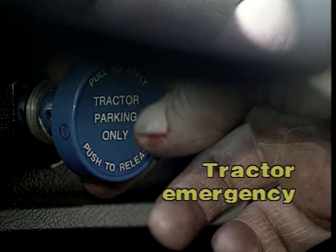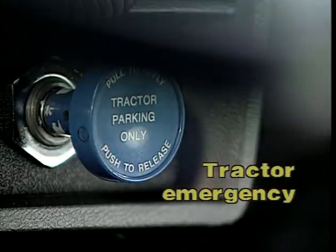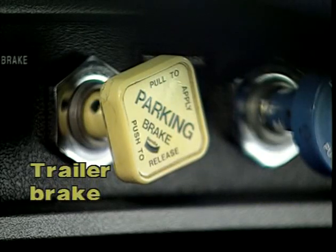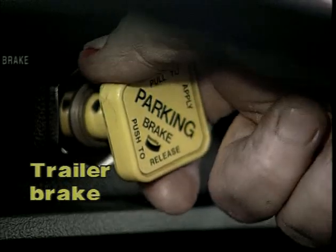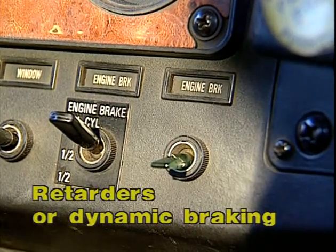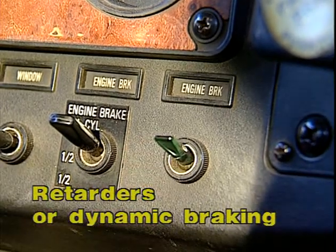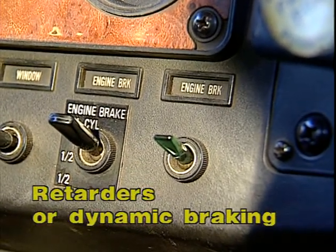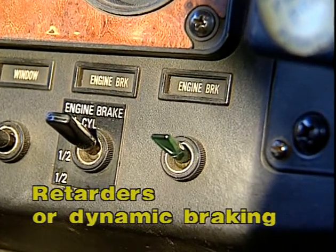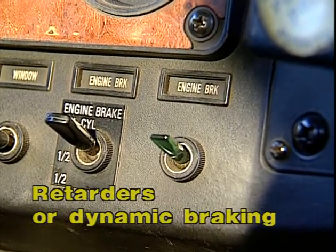Tractor trailers have a tractor emergency valve that is used to isolate the tractor brakes from the trailer brakes in case of a leak or loss of air pressure in the trailer's air system. This valve may set automatically or it can be set manually. The trailer brake on the tractor-trailer applies the service brakes on the trailer. Highway trucks are also equipped with engine brakes. This system is used primarily to slow the truck and maintain speed on grades; it protects the primary service brake system from excess heat and extends the brake life.